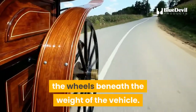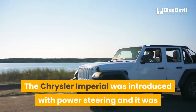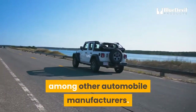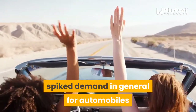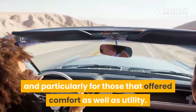In 1951, that all changed. The Chrysler Imperial was introduced with power steering, and it was so popular that it quickly caught on among other automobile manufacturers. The timing was perfect, as the post-war move to suburbia and the increase in women drivers spiked demand for automobiles — particularly those that offered comfort as well as utility.